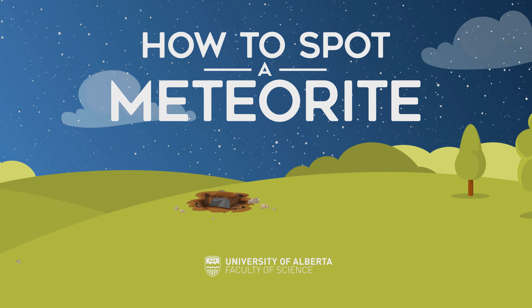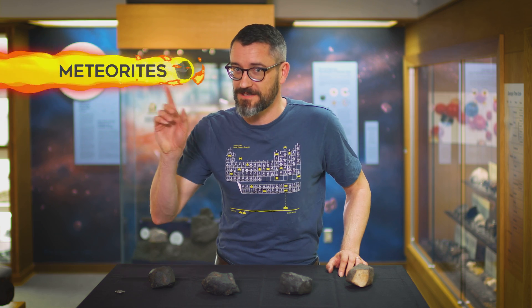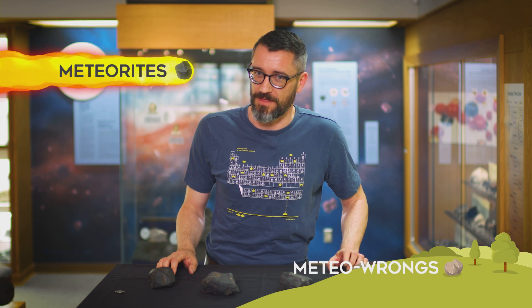So you think you've found a meteorite? A lot of people think they've found meteorites. As it turns out, these rocks from space are actually pretty rare, and a lot of earth rocks can masquerade as the real thing. Today I'm going to show you a few tips when it comes to figuring out if a rock is a meteorite from space or a meteorwrong from earth.